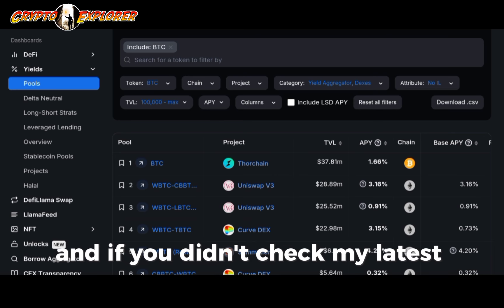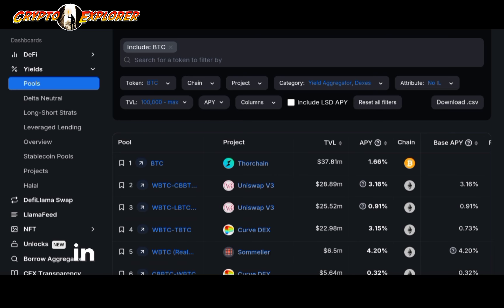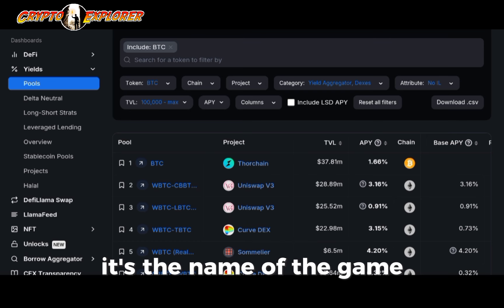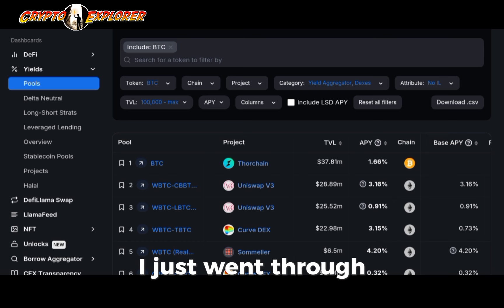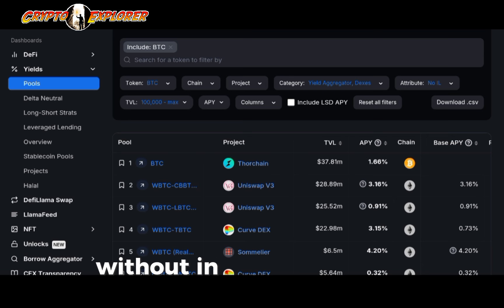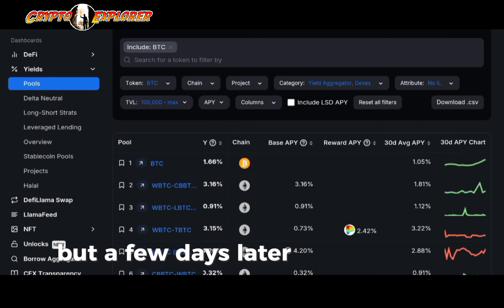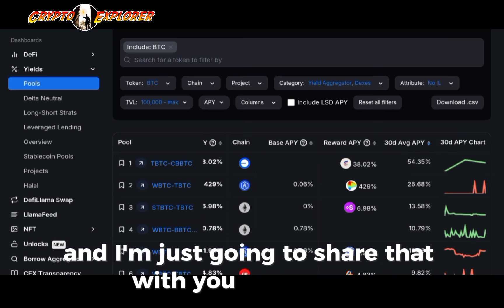If you didn't check my latest video, it goes to show how fast the landscape can move in this very volatile financial system. It's a new area and volatility is the name of the game. I just went through some of the best liquidity pools for Bitcoin without impermanent loss — I'll leave a link in the description. But a few days later, another one showed up and I'm going to share that with you today.